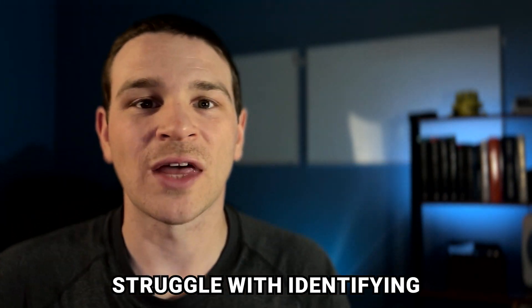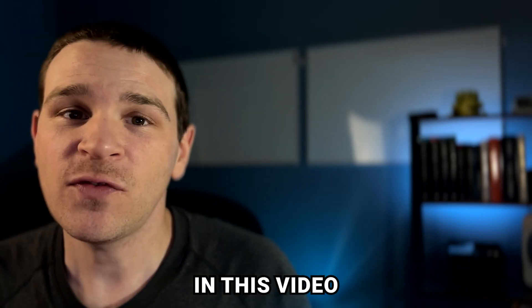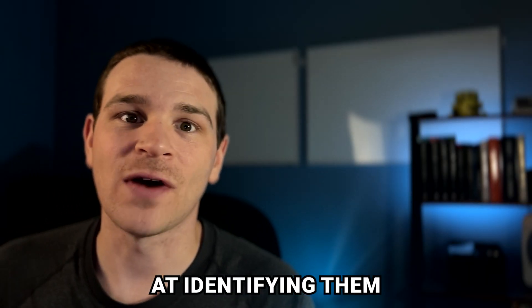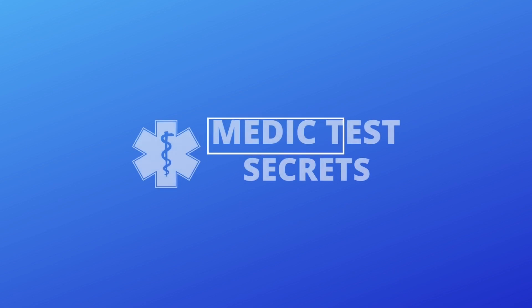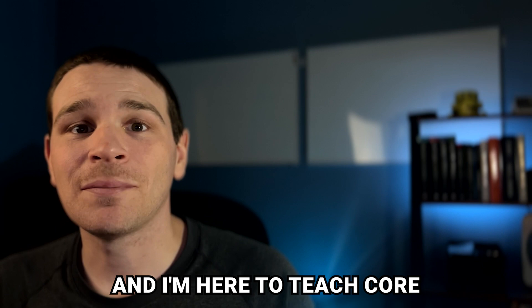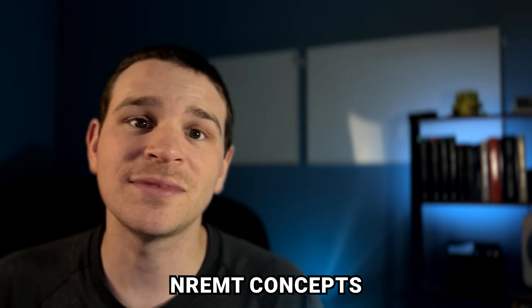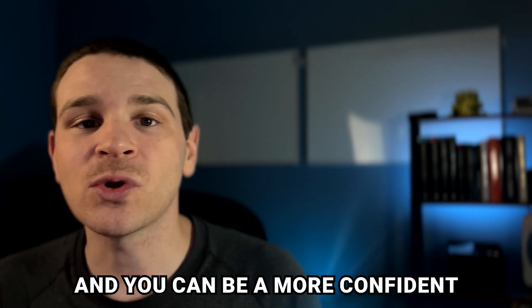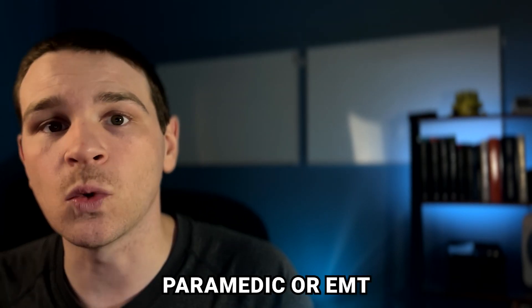A lot of people really struggle with identifying lung sounds. In this video, we're going to go over what they sound like so you can get better at identifying them. I'm Dave from Medic Test Secrets, and I'm here to teach core NREMT concepts so you can dominate your NREMT exam and you can be a more confident paramedic or EMT.